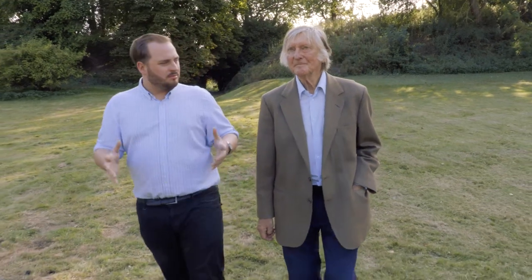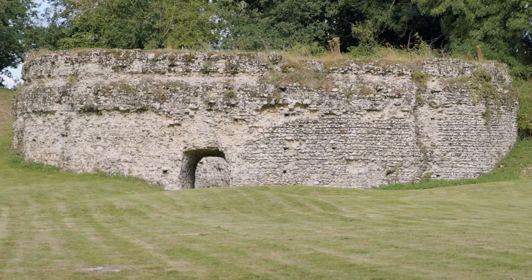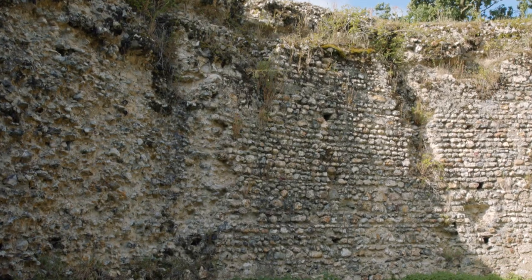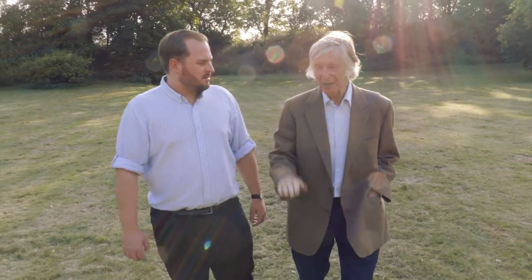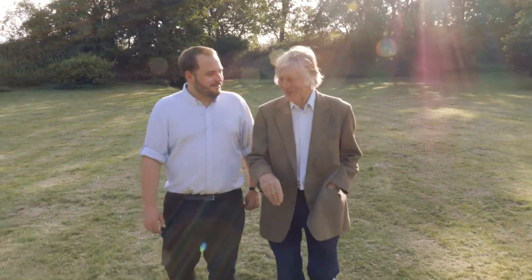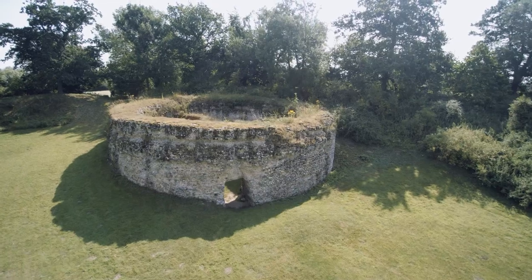The heart of the castle would have been the stone keep. This is the first round keep built in England after the conquest, and the reason it's round is because it's built with flint — it was very difficult to build square buildings of flint. All the others on top of a Motte started off being wood and were then gradually replaced with stone, but stone couldn't be used at first because the weight would have brought the mound down. This one is quite low, so the weight wouldn't have affected the ground very much.